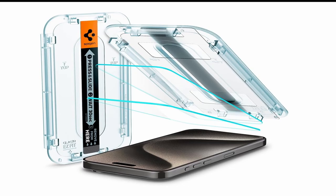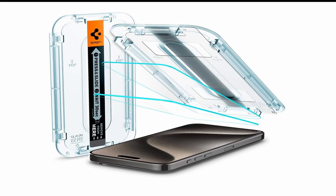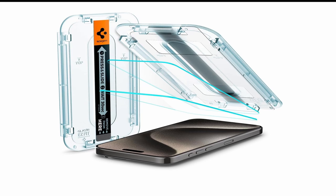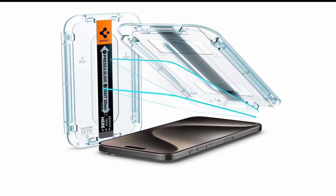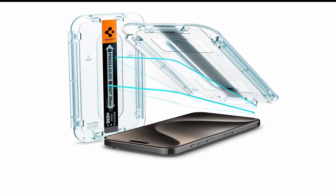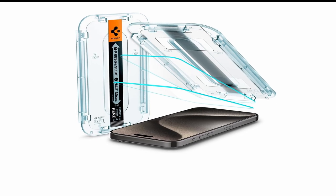Anti-glare and anti-fingerprint coatings are a couple of the Spigen Tempered Glass's standout features. These coatings' capacity to reduce glare and smudges ensures that your screen remains pristine and fingerprint-free. Reject the glaring reflections and smear traces on your screen forever. Installation of the Spigen Tempered Glass is a breeze thanks to the handy installation kit that is included.